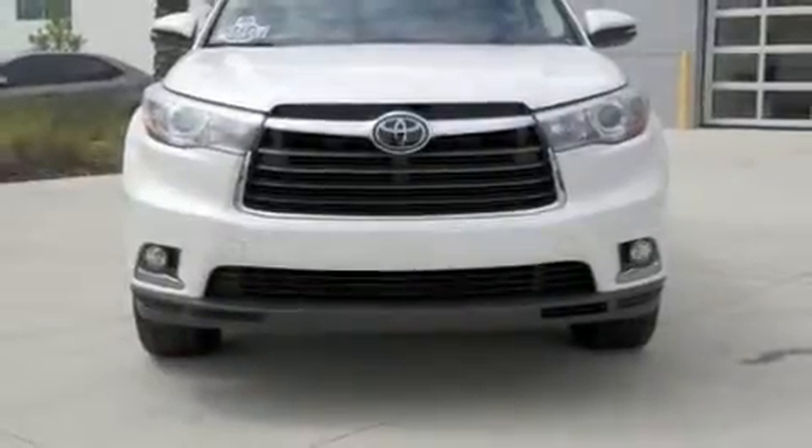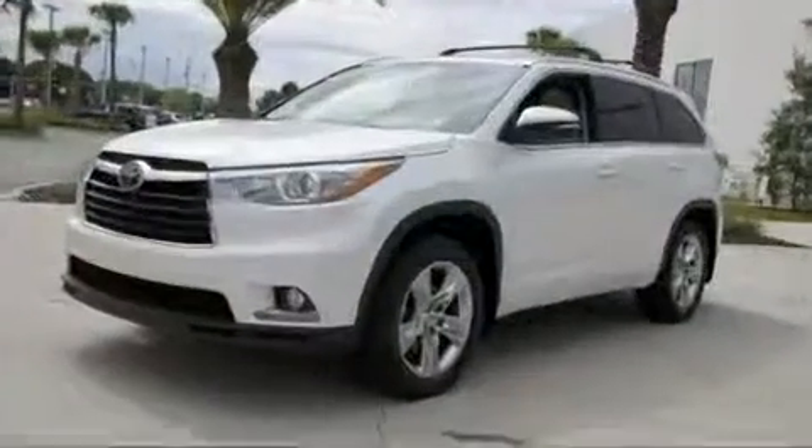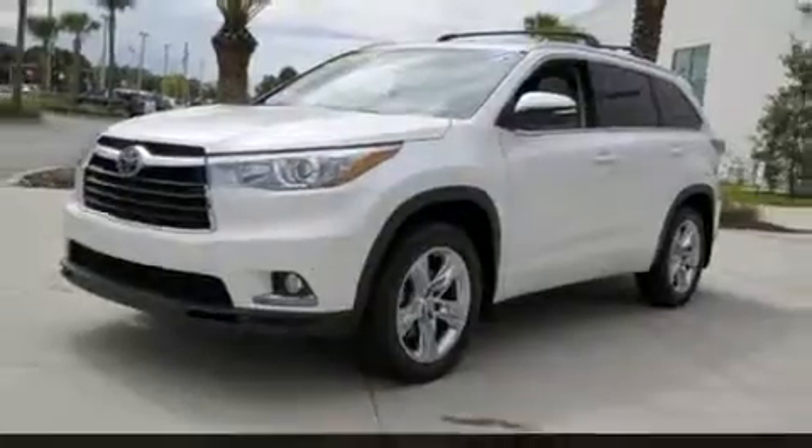Discerning drivers will appreciate the 2015 Toyota Highlander. With less than 20,000 miles on the odometer, this four-door sport utility vehicle prioritizes comfort, safety, and convenience.